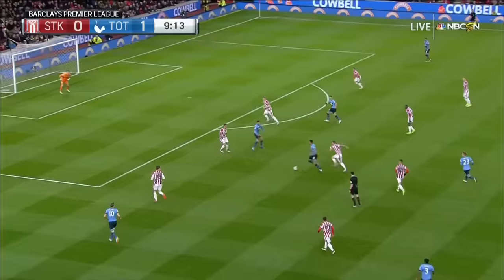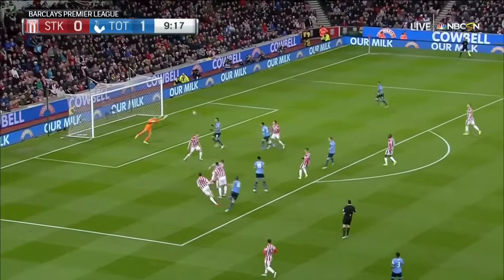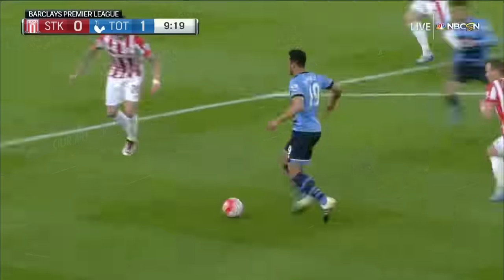How many times have we seen him do this this season, Arlo? We just talked about a missed opportunity, and Dembele, as he always does, glides by defenders, gets it on his right foot, shoots it through several Stoke players.